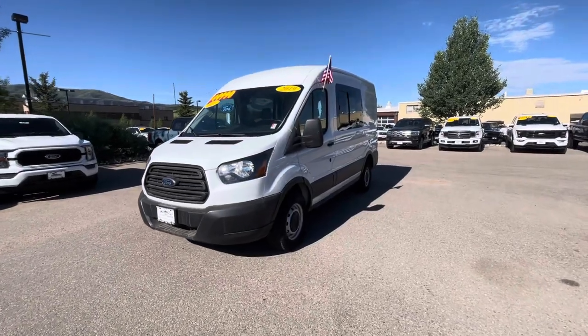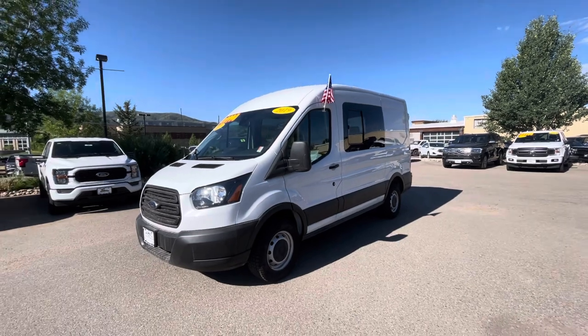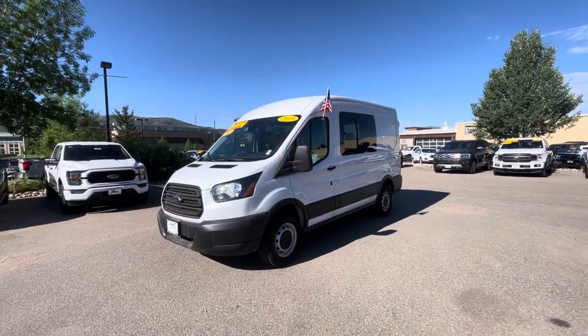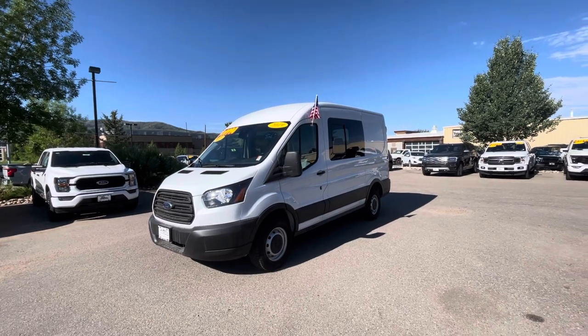Hey Ned, how's it going? This is Tanner over at Steamboat Motors. Hope you're having a great Saturday morning. Just wanted to get you a quick little video walk around of the 2019 Transit 250 van we have been discussing over email.